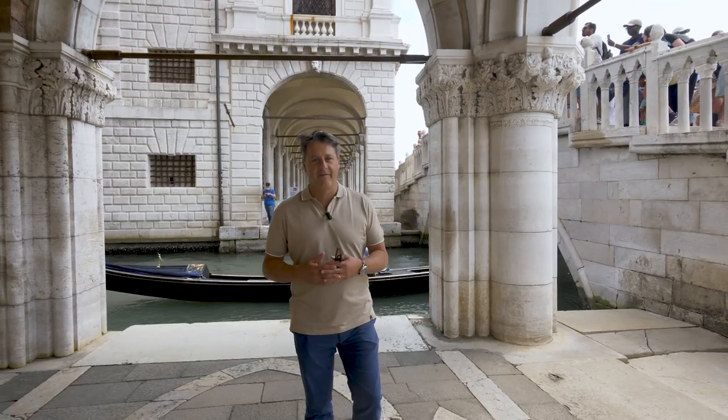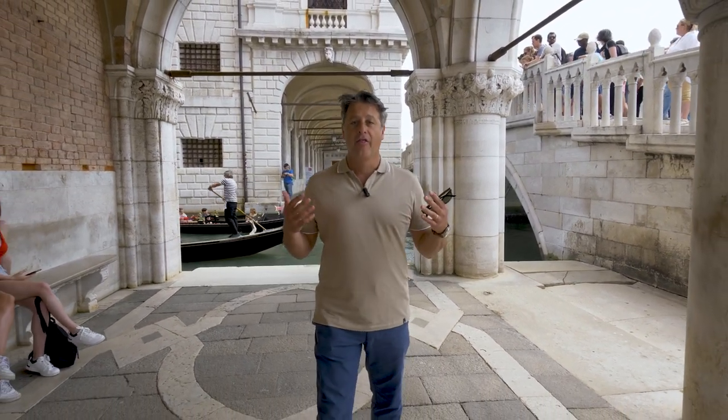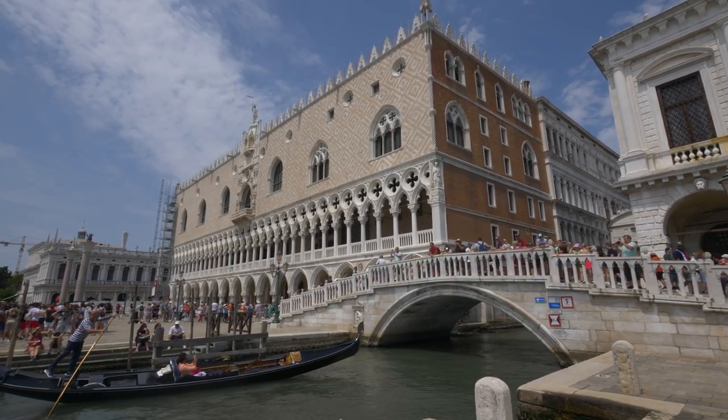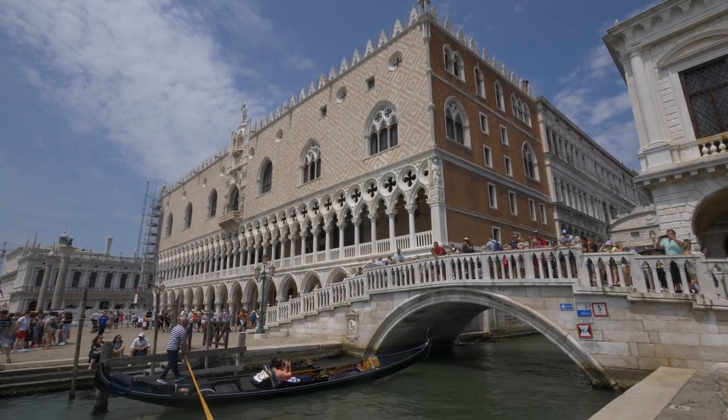In 1350, the government of Venice decided to build itself a new home and to name it after their ceremonial head of state, the Doge. And so in fact, the Doge's palace was built in the second half of the 14th century.